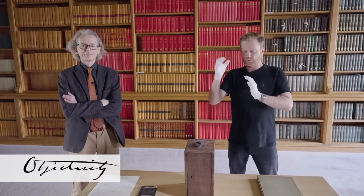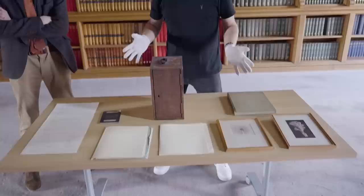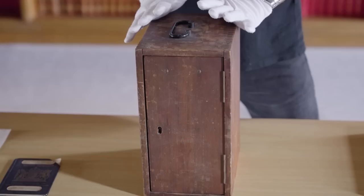Hi there everyone, welcome back to the Royal Society. I'm here with Head Librarian Keith Moore. We have a bounty of objects here for you today, including a box, and you know we love opening a big wooden box. Keith, who are we talking about today?